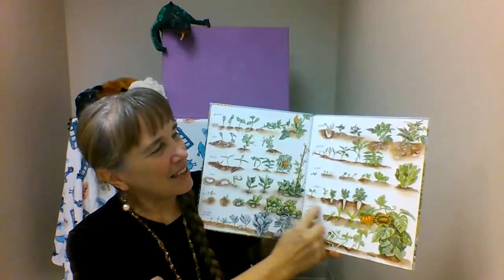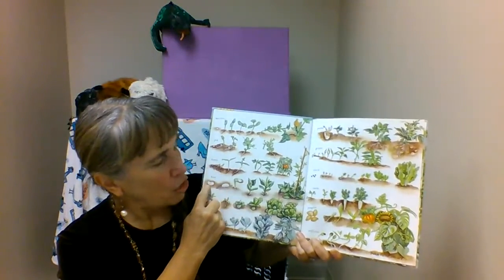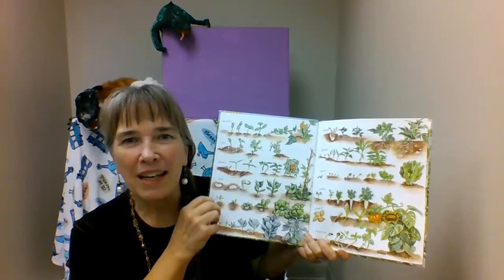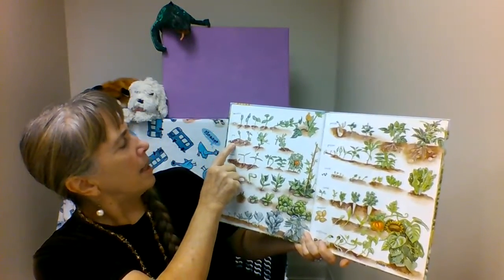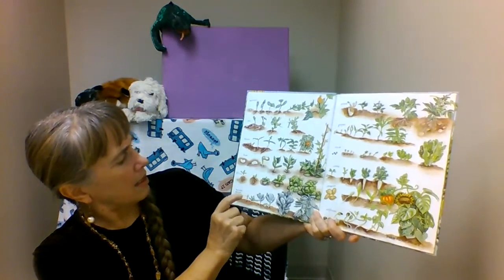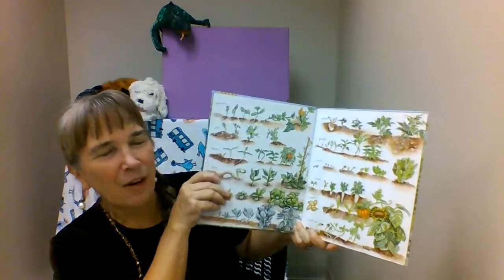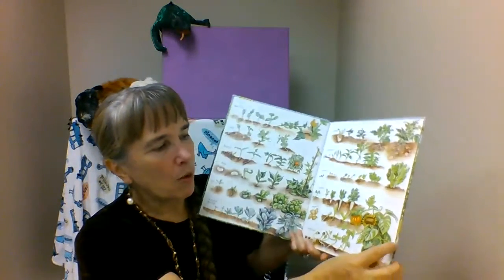I love the inside of this book because it shows different types of seeds germinating. Remember, germination is when the little baby plant inside the seed cracks out and starts to grow. So here we see zucchini, pea, tomato, bean, lettuce, brussel sprouts, potato, pepper, chard, radish, pumpkin, and sunflower — just a few of the amazing crops we can grow in our garden.